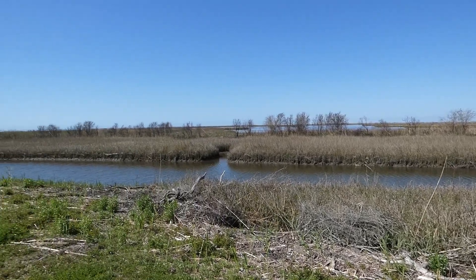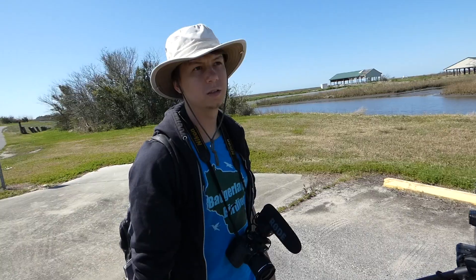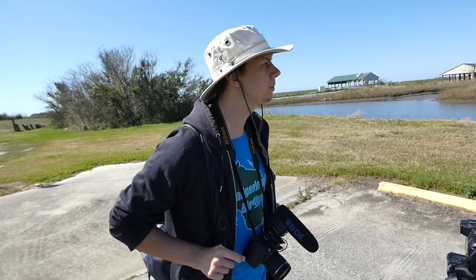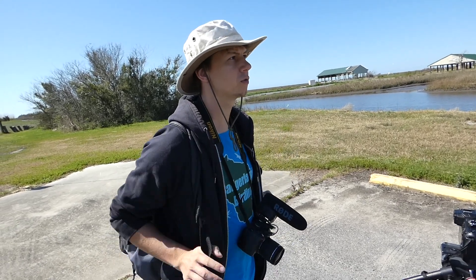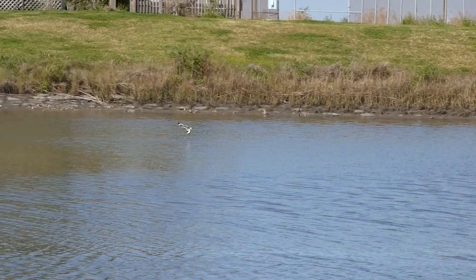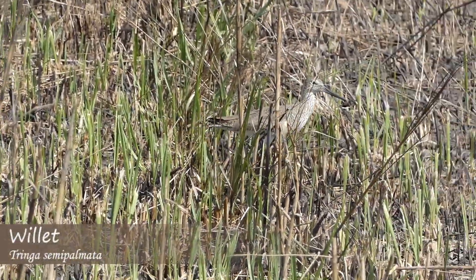This is a really unique habitat. There are a lot of birds here that I don't usually get to see, but the one that we are going for most is the seaside sparrow, which would be a lifer for me. This is part of Sabine National Wildlife Refuge, and this is the Blue Goose Trail. What I really like about this area is it just feels so remote, like it's very quiet. We got a couple of willets flying in, which is nice to see right off the bat. You can hear them in the background.